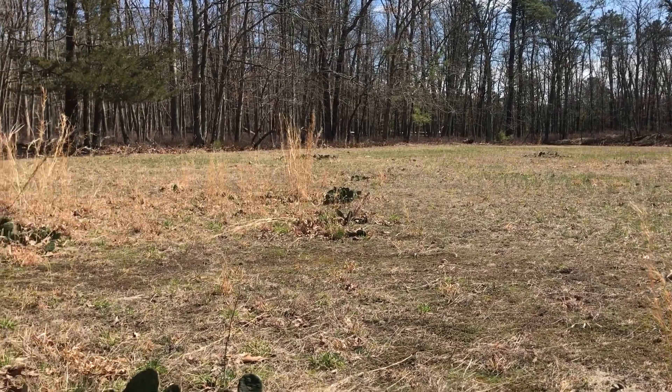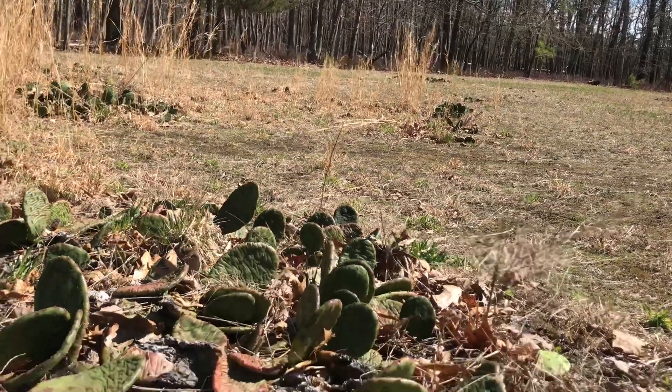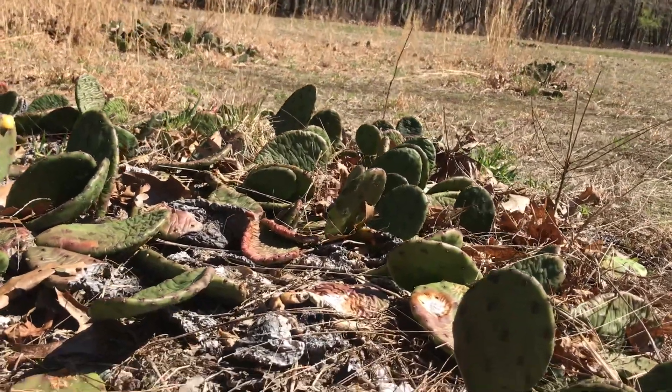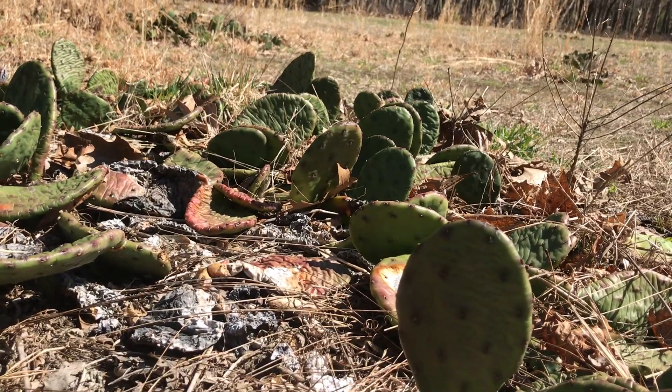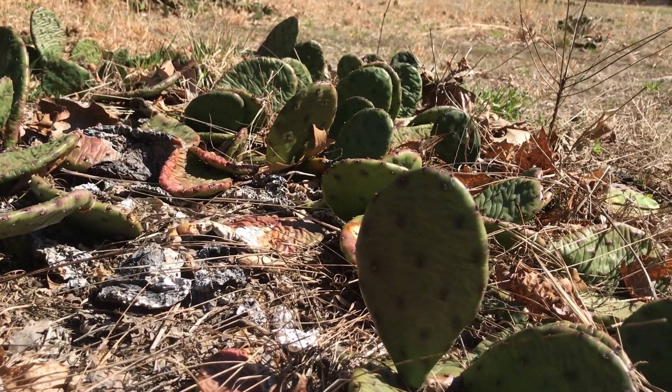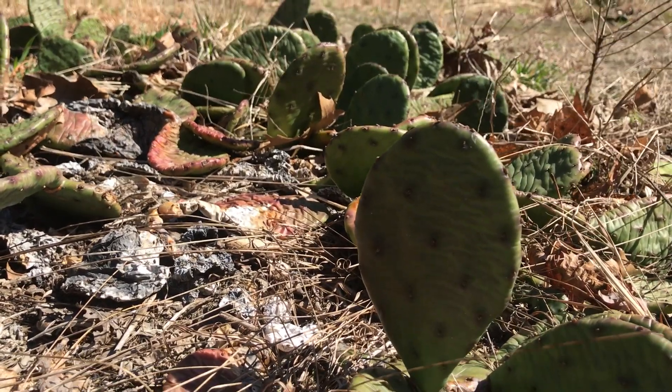You'll see several clumps of them right here in this field. We're going to come in close and visit with Opuntia humifusus. That is the prickly pear cactus. You see these green pads? They're covered with little spikes.